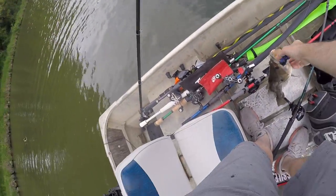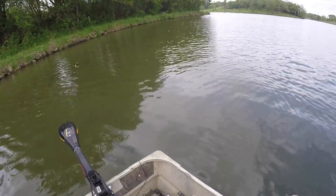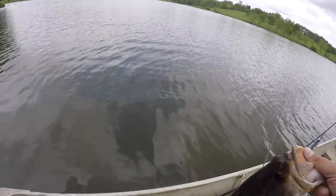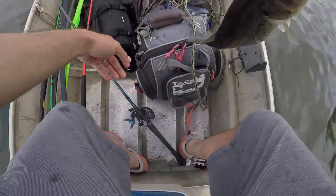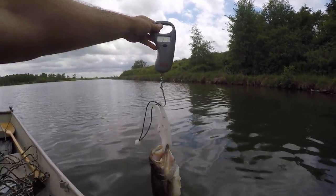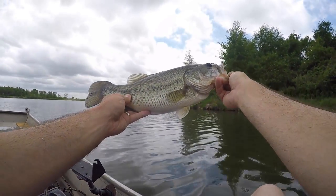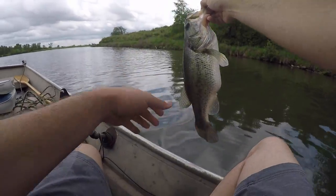Alright, second fish of the day was better! That is exactly why I didn't go over there and blow that up — shallow little isolated piece of wood. Missile Baits D-bomb, trying out those spear point hooks. That one kept him held. He's got something else in his mouth it looks like! Let's get a weight — two pounds seven ounces, a two and a half pounder. You can tell, look at the gut on that thing — that dude has certainly been eating!